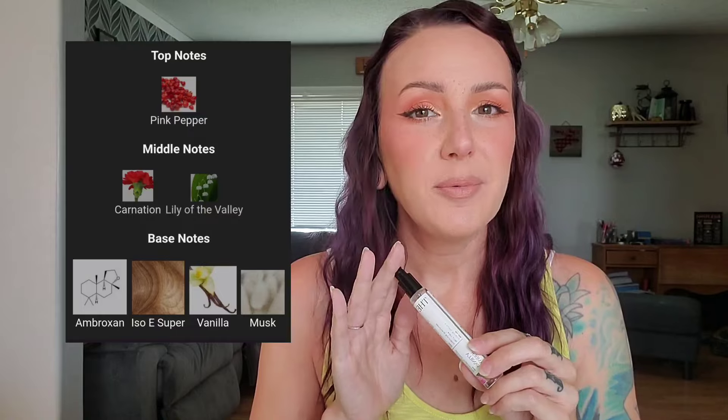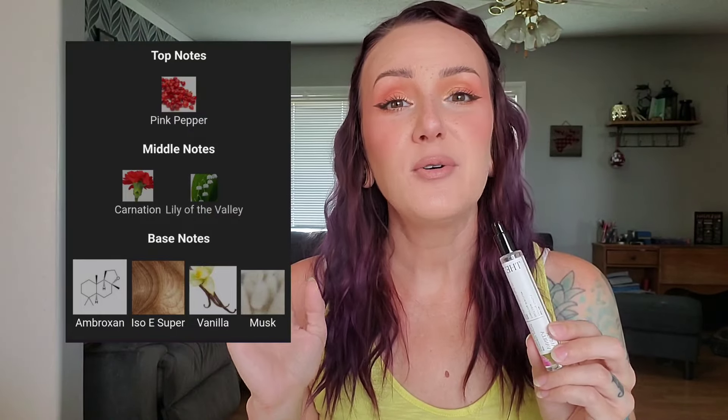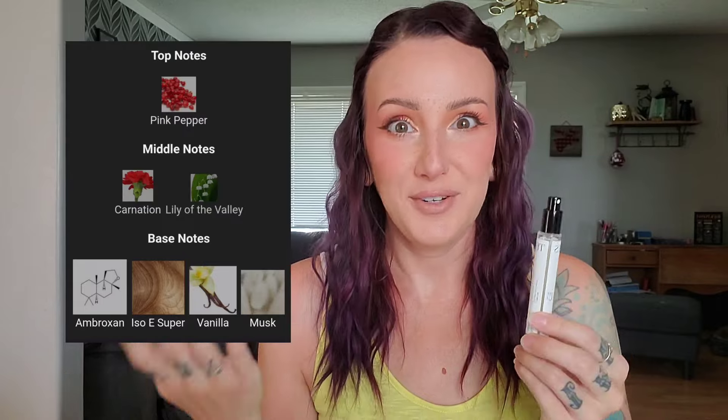This next one was actually a blind buy for me, so I only got the travel size. It's Amber Vanilla by The Seven Virtues. Part of the reason I blind bought it is that reading reviews, I had a feeling I was going to love it — it's right up my alley. A lot of people compared it to Glossier You, which I do love, and I have to agree: it smells so much like Glossier You but not identical. I'd find this to be a little bit sweeter and a little bit more floral than Glossier You, but not by a lot. It has notes of pink pepper, carnation, lily of the valley, Iso E Super, Ambroxan, vanilla, and quite a bit of musk, which I love.